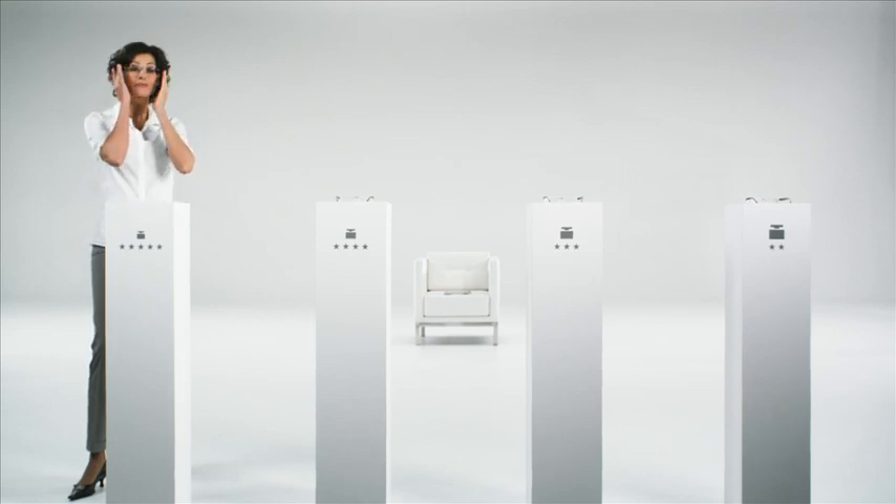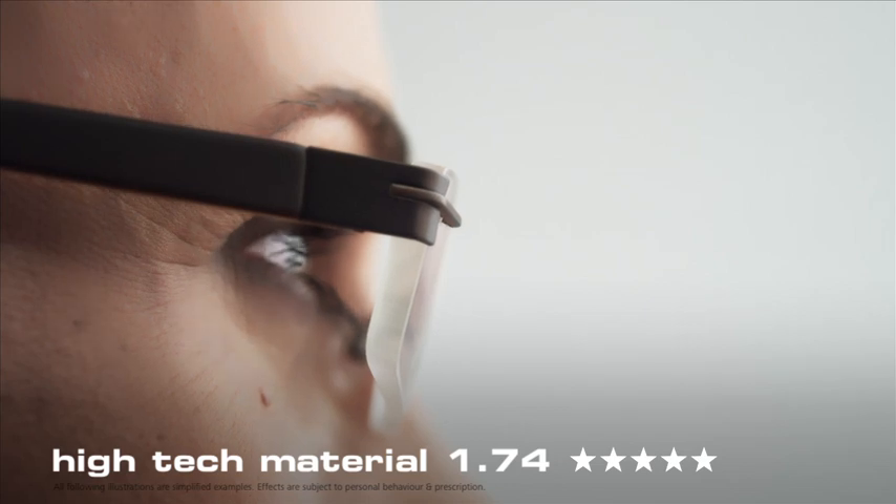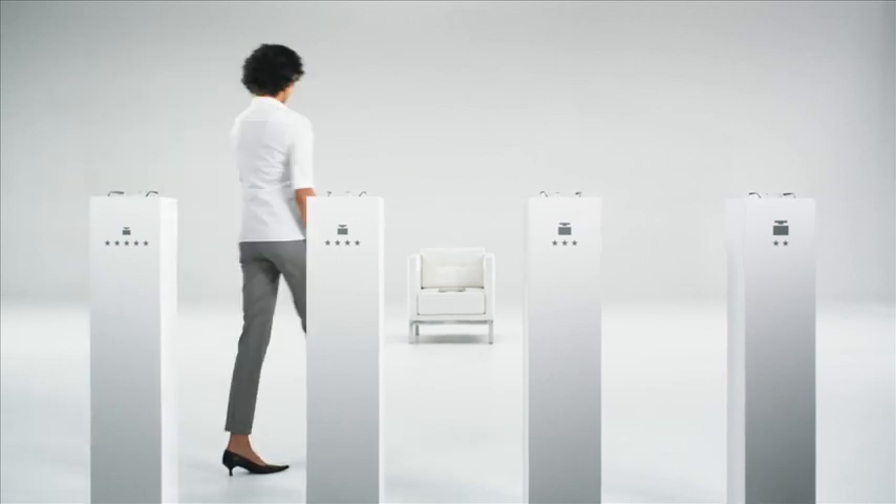You notice the difference immediately, don't you? That's because lenses made of high-tech material are up to 40% thinner and lighter. And such a five-star solution doesn't just look better, it also makes wearing your glasses a different experience.